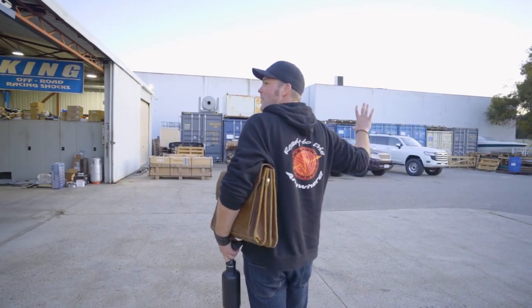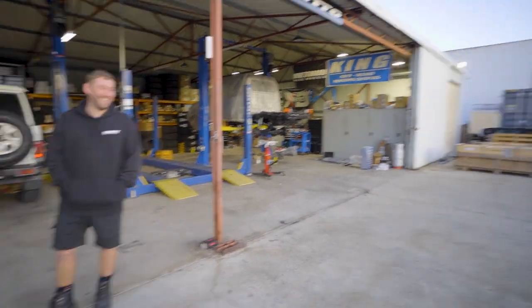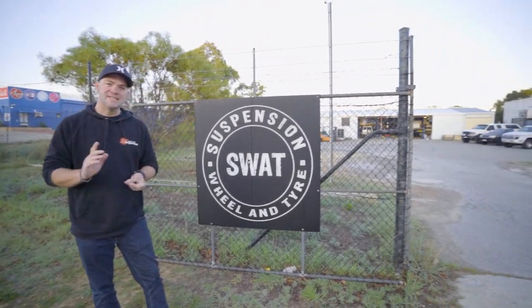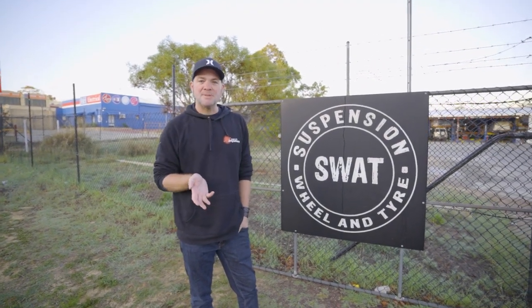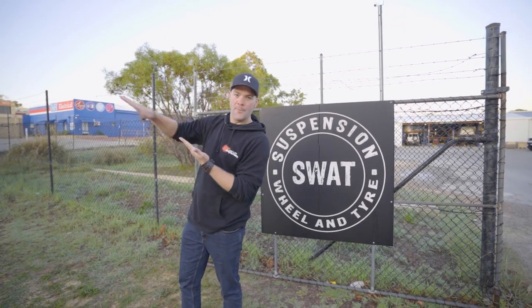It's always great to connect with fellow off-road enthusiasts, especially when they're as skilled as the guys from SWAT. The guys at SWAT are now getting everything done within the day and we'll be back later to pick up the car. Then the suspension chapter should be ticked off and we can move on to the next thing.